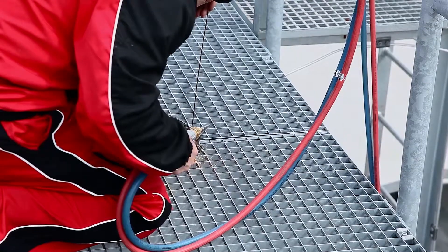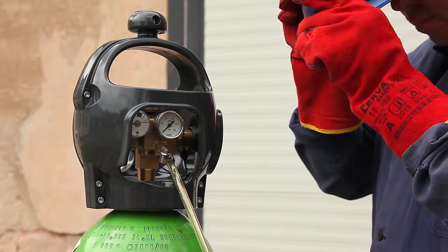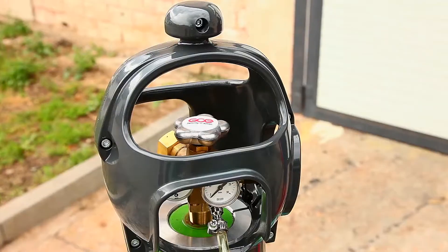GCE combination valves are one step ahead in valve technology. They combine in one product the features of both cylinder valve and pressure regulators.